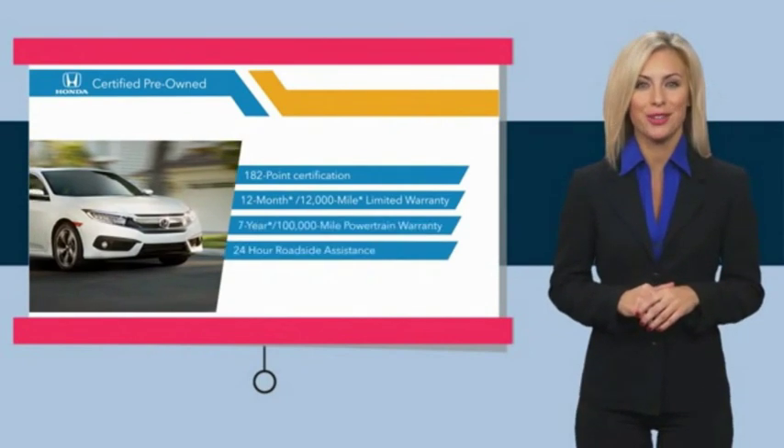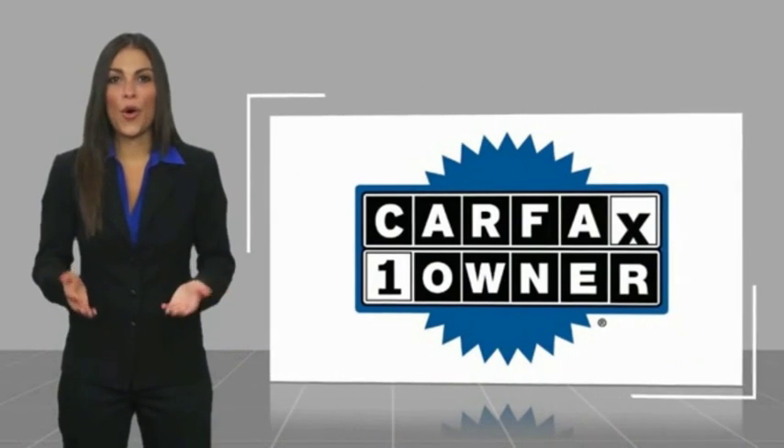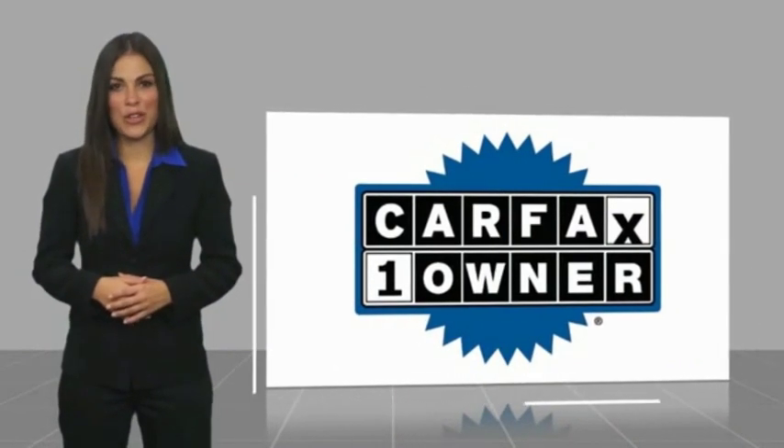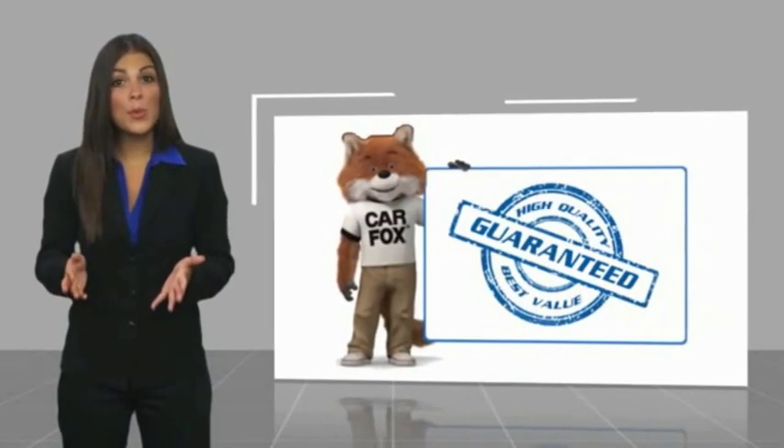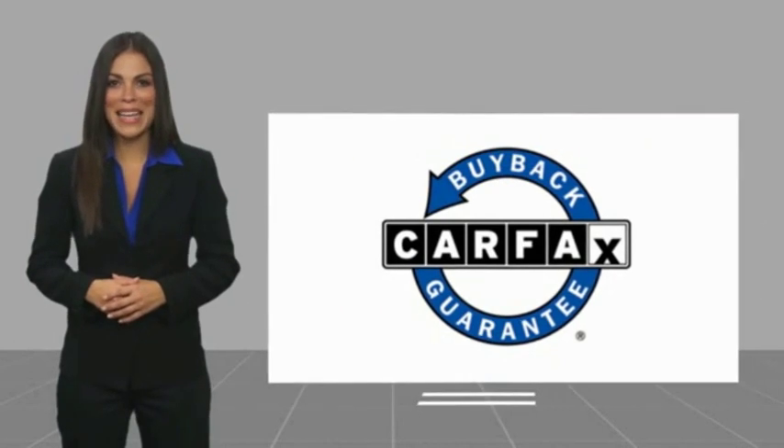To see why the Honda Certified Program is worth looking into — this is a one-owner vehicle with a Carfax Vehicle History Report. Be sure to find a complimentary copy of this report online or contact the dealership. This vehicle qualifies for the Carfax Buyback Guarantee.